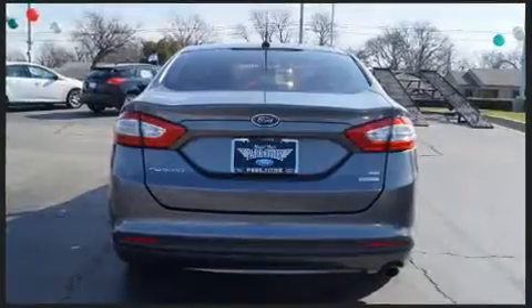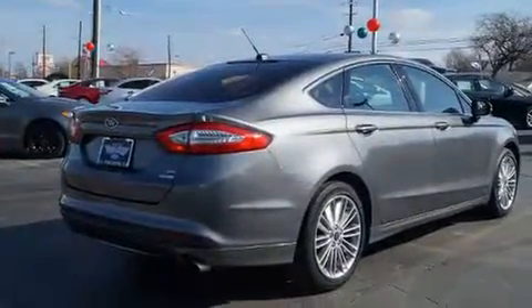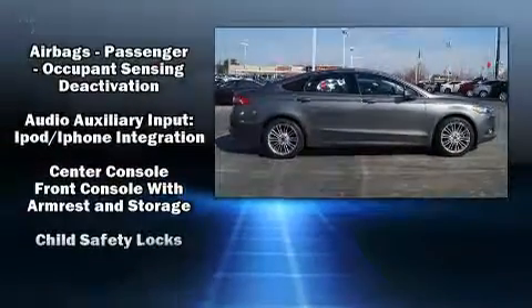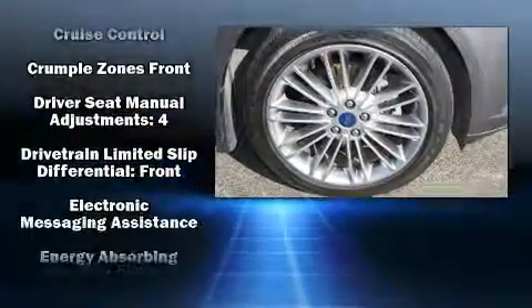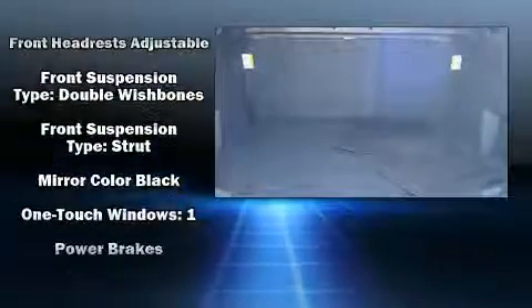A wealth of standard features means you no longer have to sacrifice, including remote keyless entry, a tachometer, variably intermittent wipers, an outside temperature display, fully automatic headlights, and one-touch window functionality. Premium sound drive six speakers provide you and your passengers a sensational audio experience.